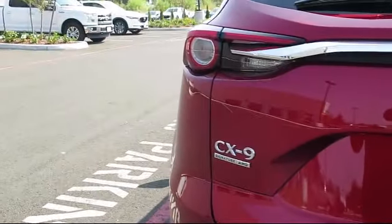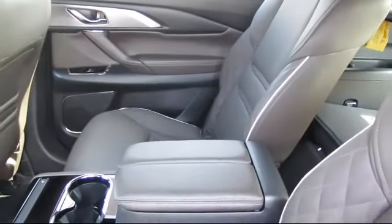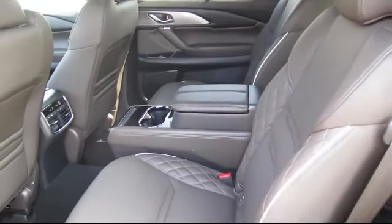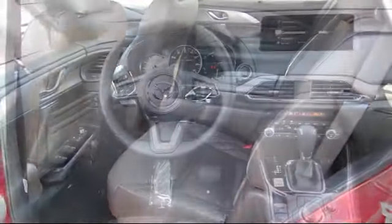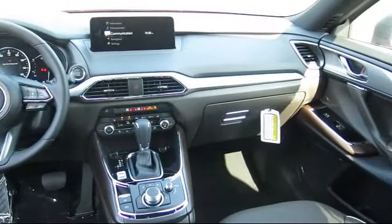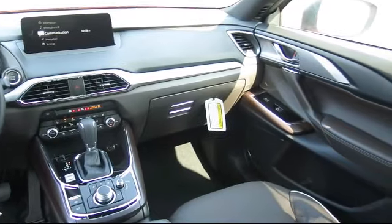Also featured is mobile hotspot internet access, dual zone front automatic air conditioning, tire pressure monitoring system, and two LCD monitors in the front. At Walker's Renton Mazda, one of our friendly and knowledgeable sales associates will help you find the vehicle that's just right for you.